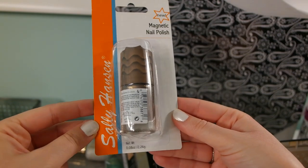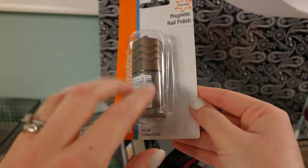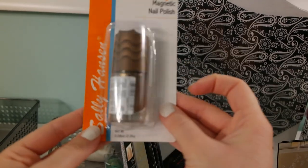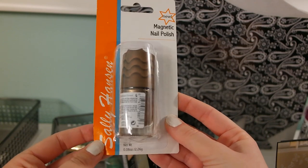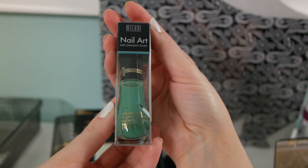I did a review on this one because it was sent to me by an influencer. All you do is paint it and then approximate this wand to your nail and it creates these nice little waves — really cool. They usually retail for about $8, so I was glad I found it.